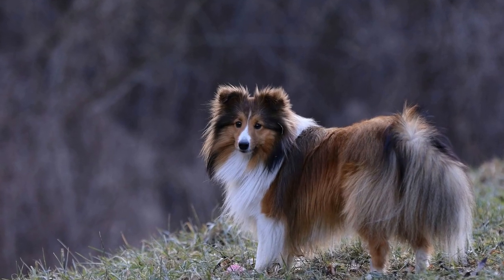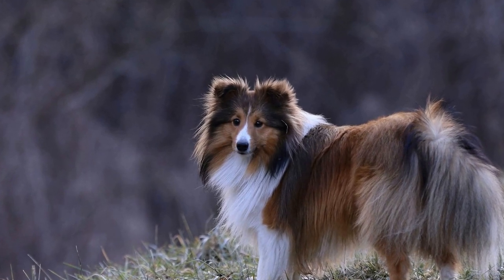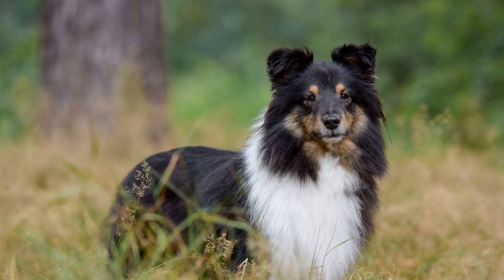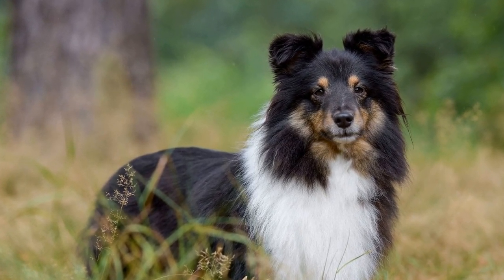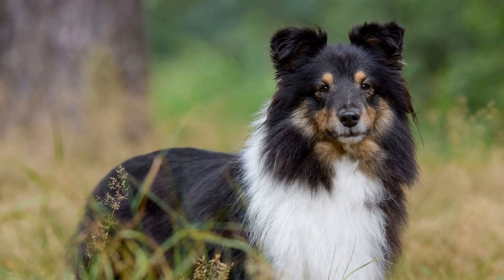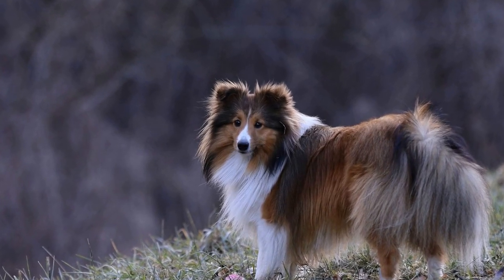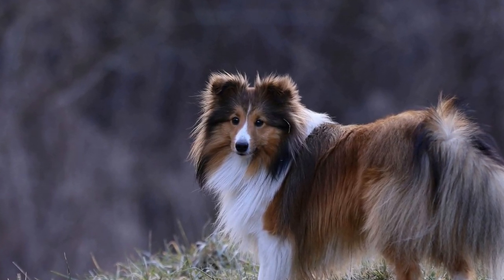However, this crossbreed may not be suitable for first-time dog owners or households with small children. Their high energy levels, combined with their herding instincts, can result in a need for constant mental and physical stimulation. Without proper outlets for their energy, they can become bored and exhibit unwanted behaviors such as excessive barking or herding of family members.